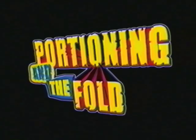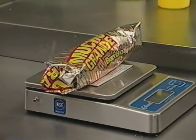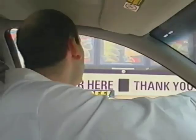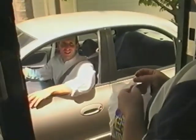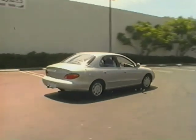Portioning and the fold. And finally, the Mucho Grande Burrito should weigh in at 15 and a half ounces. Can I get the Mucho Grande Burrito? Remember, if the Mucho Grande Burrito is not folded correctly, this could happen. Oh, no. Not again. Hi. I'm here for the job interview.